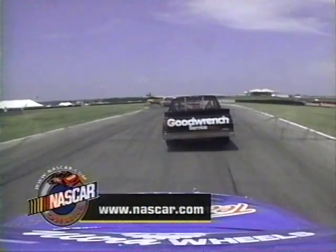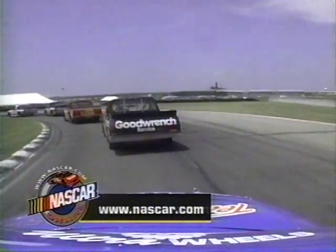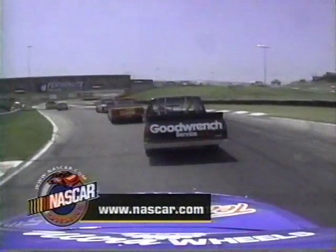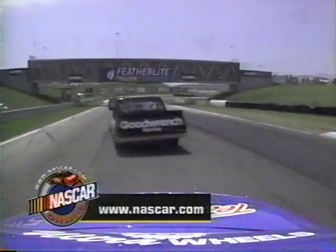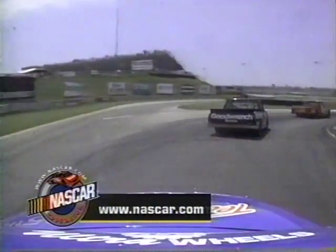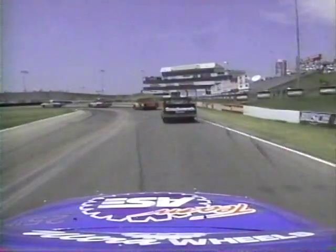Get all the latest NASCAR news, scoring of the races as they unfold, personality bios, statistics, even weather reports and radar from the locations where NASCAR racing is being run. It's all right there at www.nascar.com — your 24-hour NASCAR garage pass.